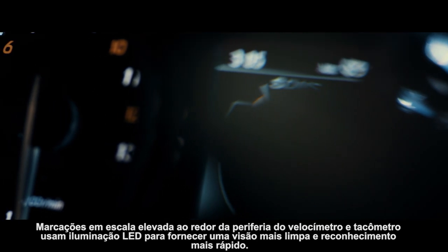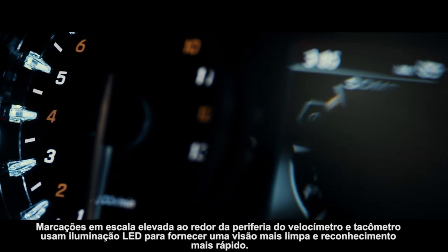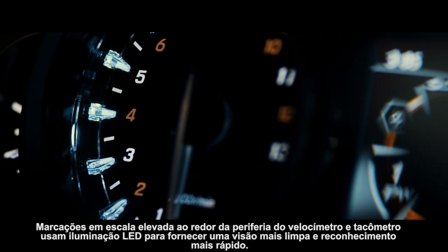Raised scale markings around the periphery of the speedometer and tachometer use LED lighting to provide a clearer view and faster recognition.